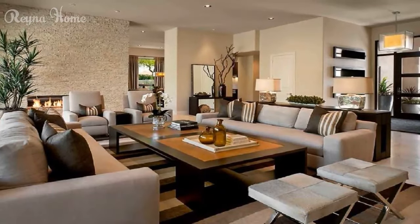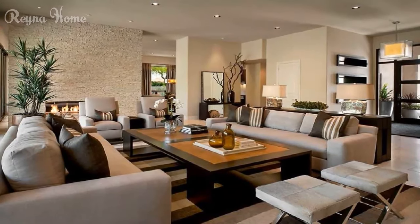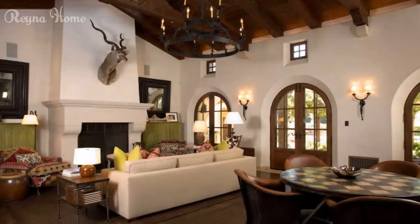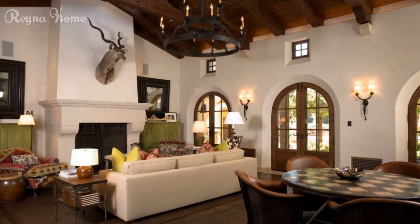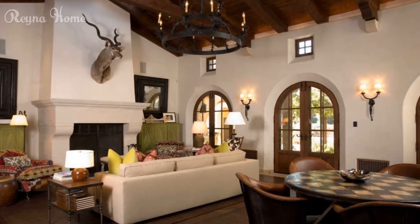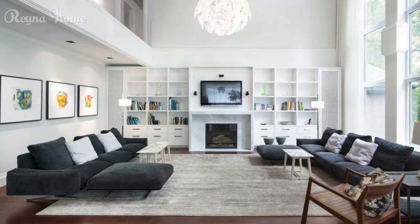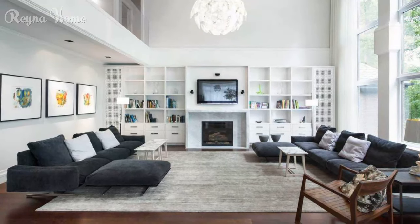One more way to create a Spanish style living room is to add some floral and greenery touches. These add life and beauty to your living room. You can use fresh or dried flowers, plants, herbs, or fruits, and display them in pots, baskets, vases, or jars.